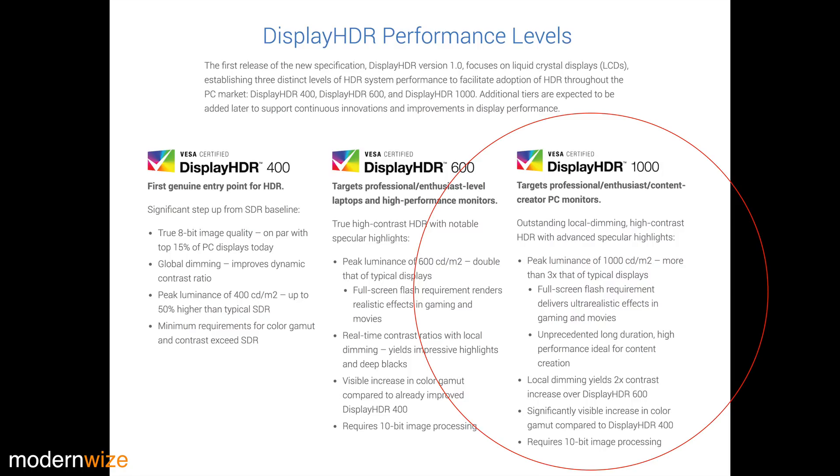It must be sustainable for long periods of time — unprecedented, long-duration, high-performance, ideal for content creation. The next requirement is local dimming that yields two times the contrast increase over DisplayHDR 600. It must also have a significantly visible increase in color gamut compared to DisplayHDR 400, and it requires at least 10-bit image processing.